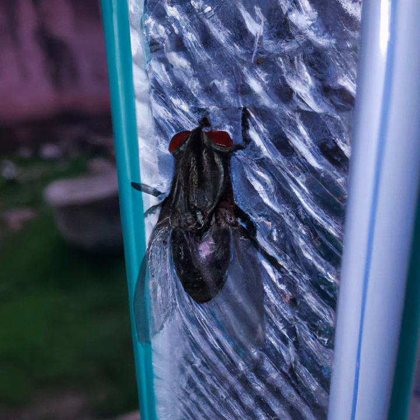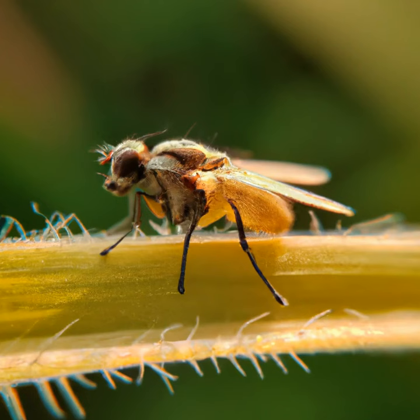Flies, and many other insects, are able to walk on ceilings and other vertical surfaces due to the unique structure of their legs and feet. The feet of flies are covered in tiny, hair-like structures called setae.